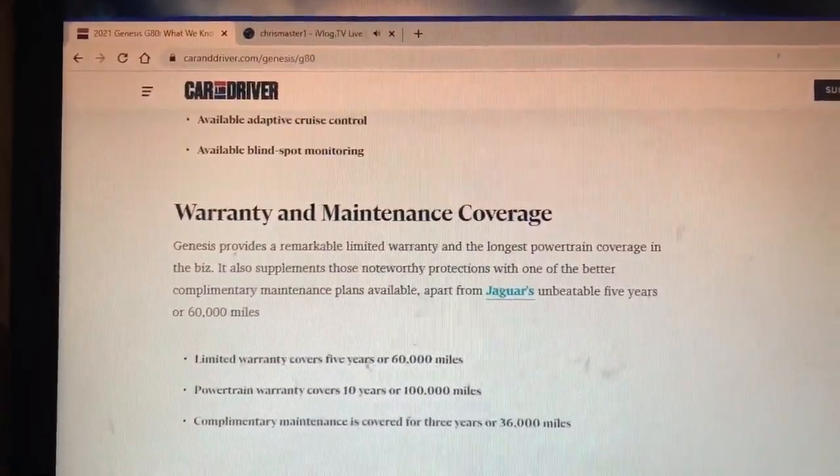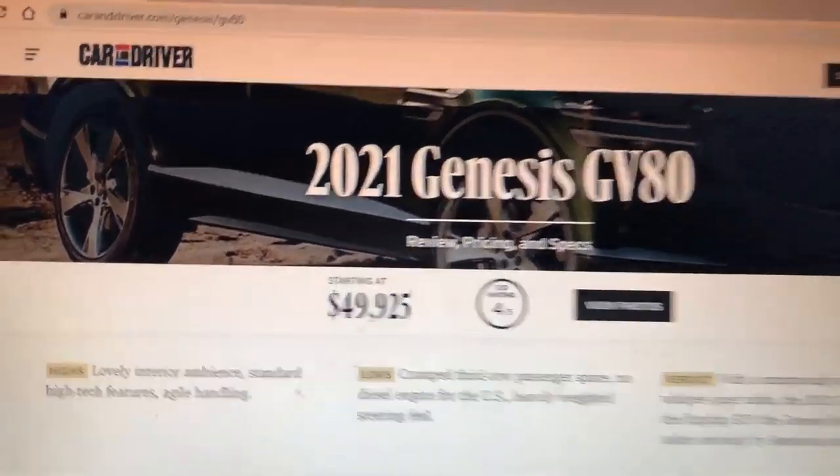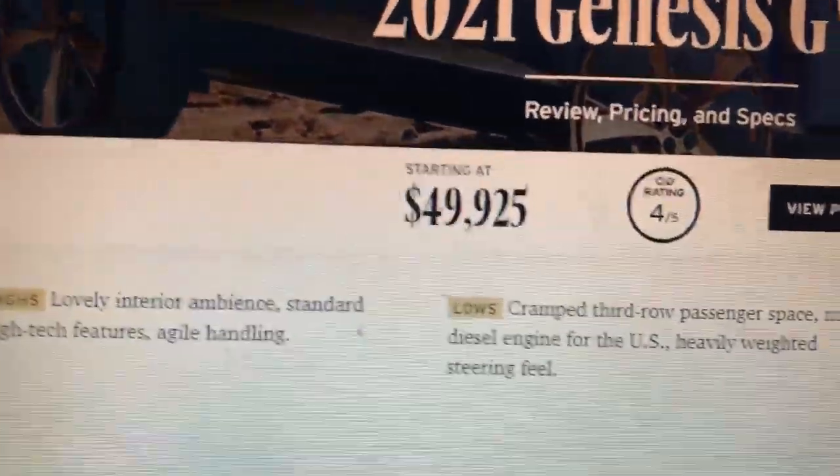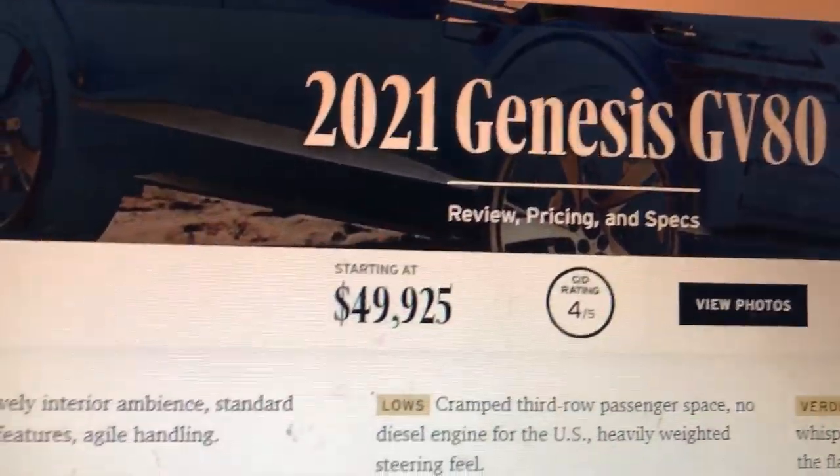An emergency braking system is also included. Okay, so that covers the G80 warranty and features. Now let's switch over to the GV80.